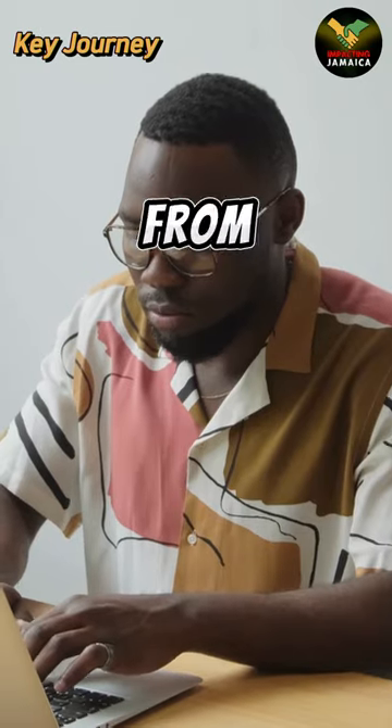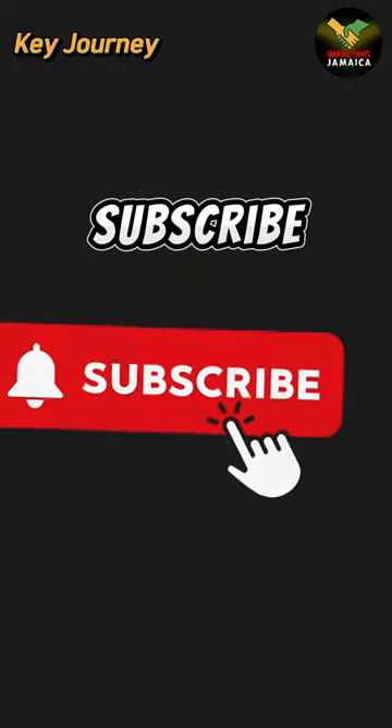Thinking of joining us for more thrilling tales from Jamaica? Subscribe and be part of our adventure.